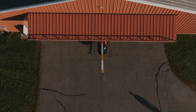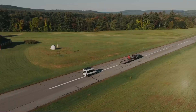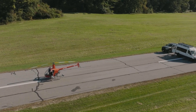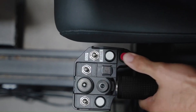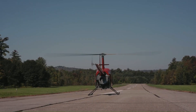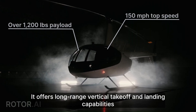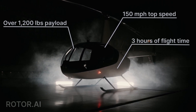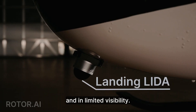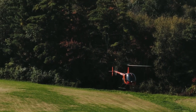The Rotor R550X is a large uncrewed helicopter designed for cargo, utility, and maritime operations. Based on the Robinson R44 Raven 2 helicopter but heavily modified to be autonomous, it has a maximum payload capacity of 1,200 pounds, can fly for up to three hours, and has a top speed of 130 knots. It is equipped with lidar, radar, and cameras to operate safely and autonomously in a wide range of conditions.